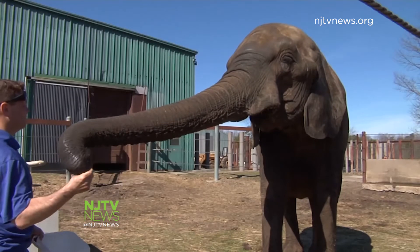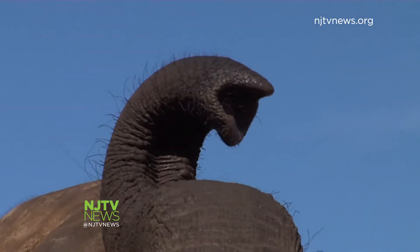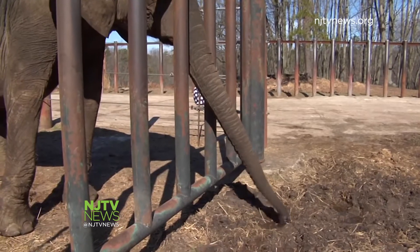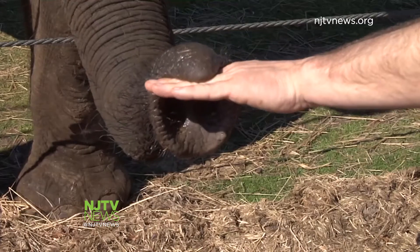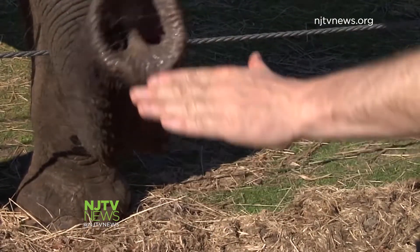Perhaps they're most famous for their long trunks, which is actually an elongated nose and upper lip. Joyce's trunk is around seven feet long, and it basically is how they live their life — it's their hand, their arms. They can knock over a tree with their trunk, and they can pick up a Tic Tac. There are two parts on the tip of the trunk, similar to fingers, that allow elephants to pick up small objects or food.